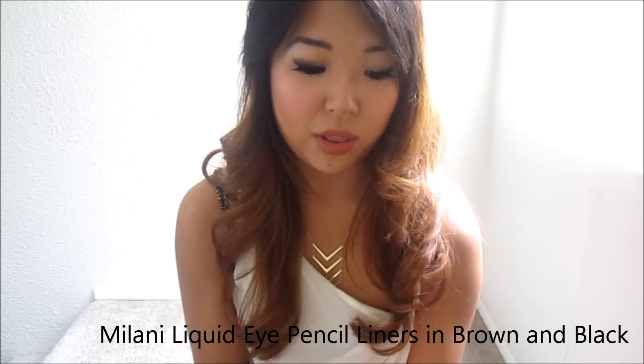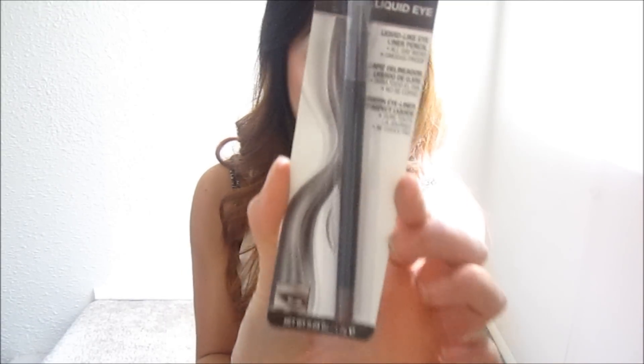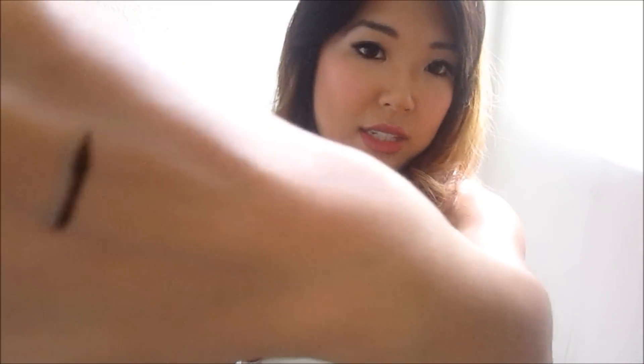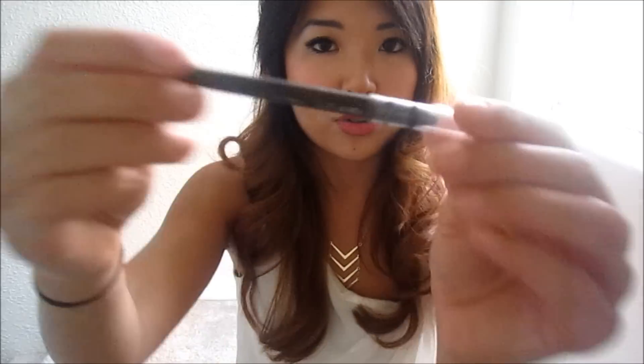I discovered Milani drugstore makeup just within this past year and I'm so happy I did. They have some of the most affordable eye products I've ever used and they are fantastic quality. So I'm going to show you the Milani Liquid Eye Pencils. I have them in 05 Brown and in black as well. These are super pigmented — that is a black black liner, extremely creamy. You can create so many looks with it; I usually line my eyes or smudge it out with my finger for a gorgeous look. These are about $6 at the drugstore, very comparable to high-end eyeliners.